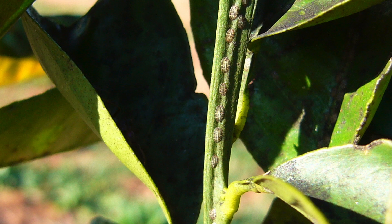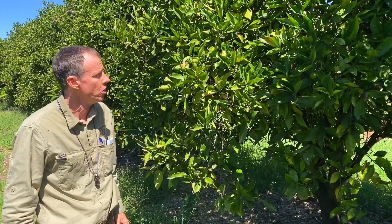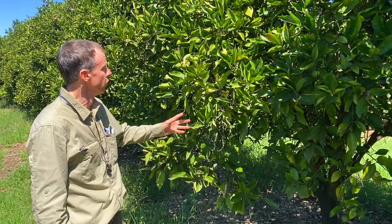It's a little bit difficult to see, and most of this has pretty well already occurred. We're in an orchard up in the northern part of the Riverina, in a Valencia orchard, and about two months ago we had severe citricola scale to the point where the trees were just dripping with honeydew, and if you can see, there's sooty mold still on these trees.